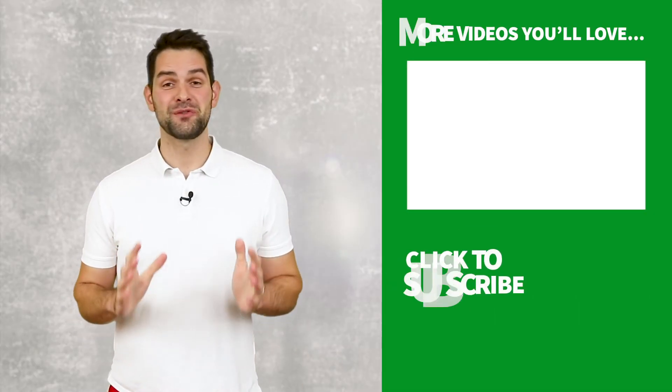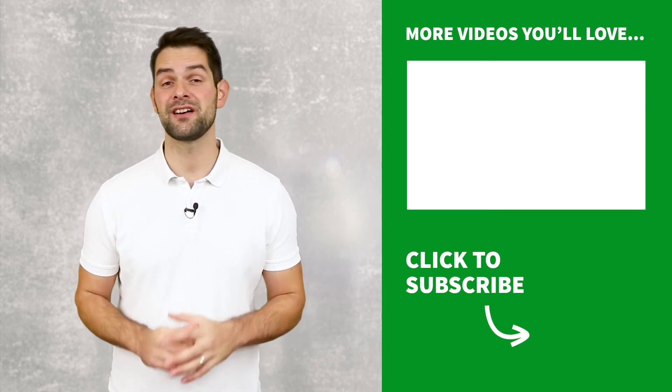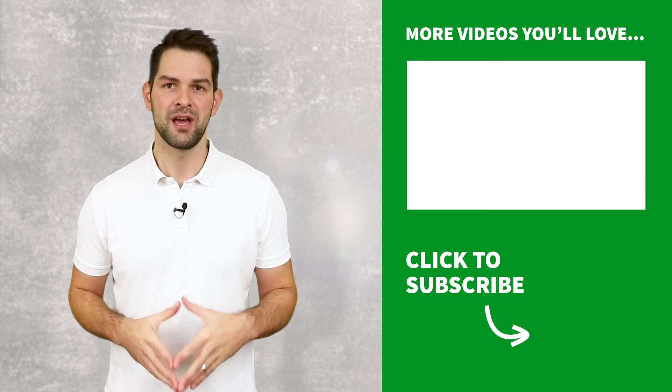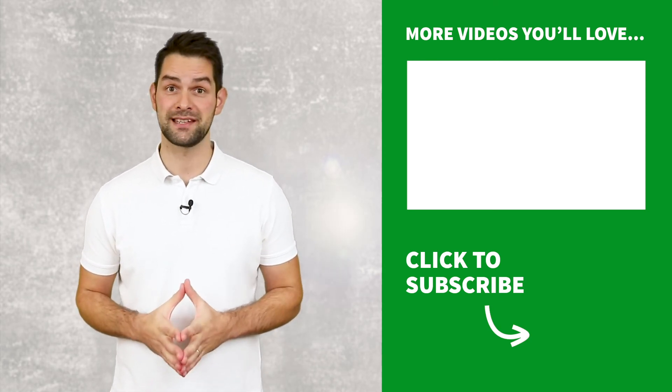OK guys, thanks for watching, and if you want to learn more, check out my episode exploring why society today is so much more overweight than in the 1950s, looking at changes in lifestyle and what we eat, and how it's led to an obesity epidemic.